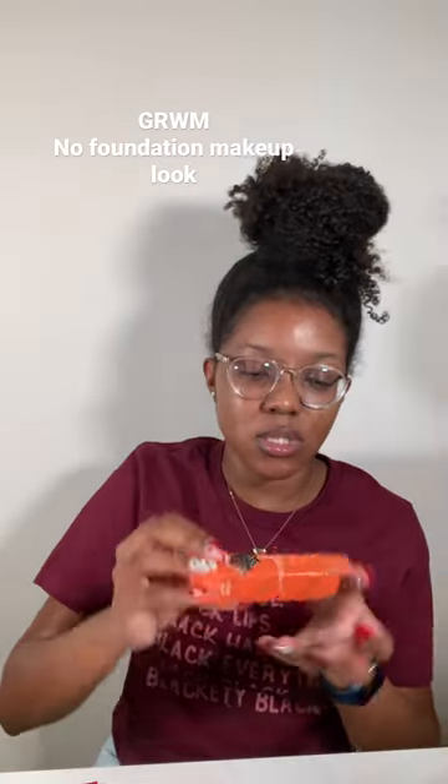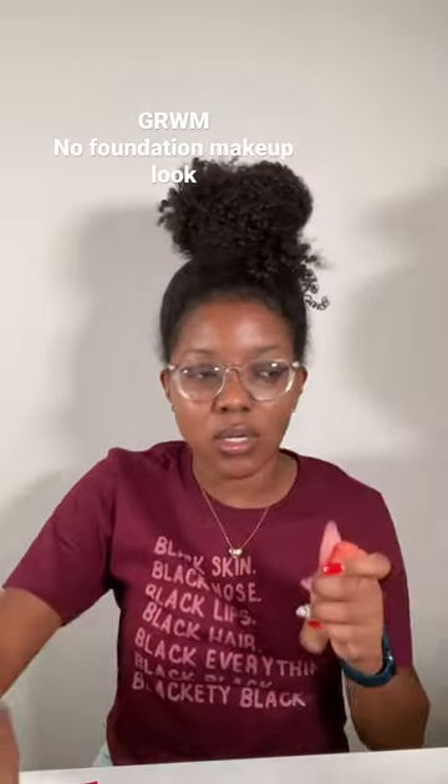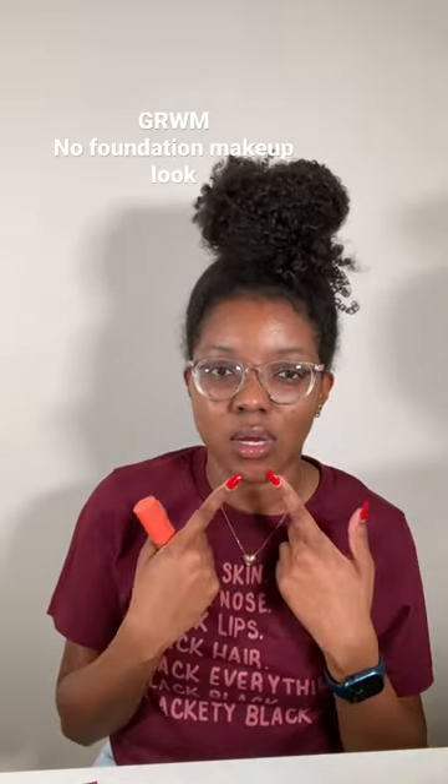GDS Place Concealer. I have it in the shade 9. So what I'm going to do is just have it under eyes, forehead, and then chin.